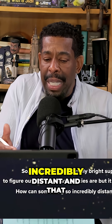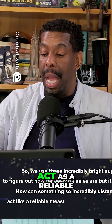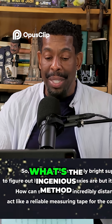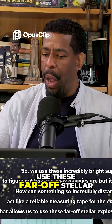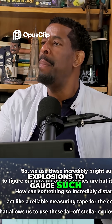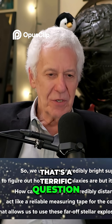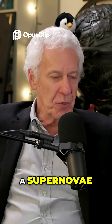How can something so incredibly distant and that happened so long ago act as a reliable measuring tape for the cosmos? What's the ingenious method that allows us to use these far-off stellar explosions to gauge such immense distances? That's a terrific question. These are the so-called Type 1a supernovae.